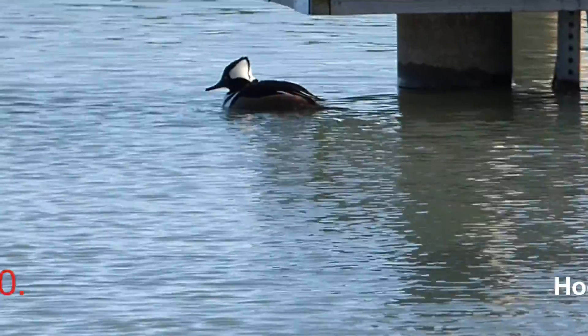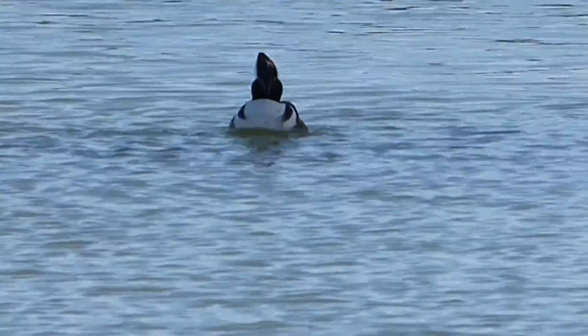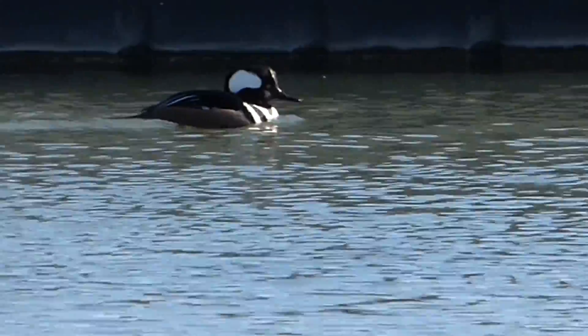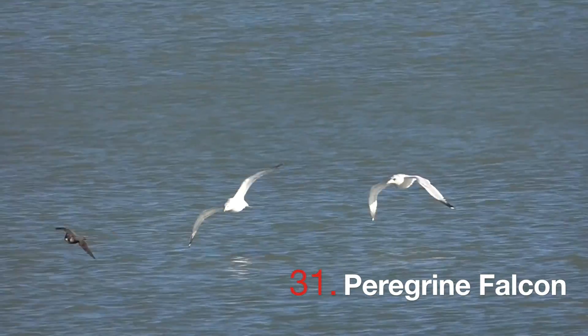There he is — yep, male hooded merganser. Look at that hood. He's regal. While watching ducks in the harbor, we were lucky enough to catch a glimpse of the fastest bird in the world, the peregrine falcon. Still attacking stuff.